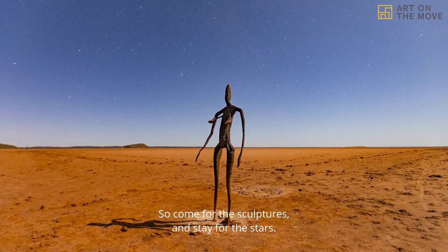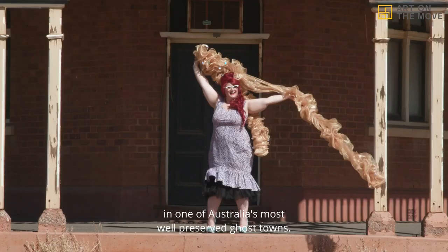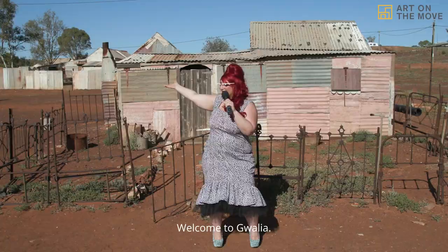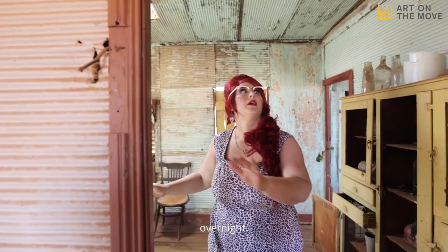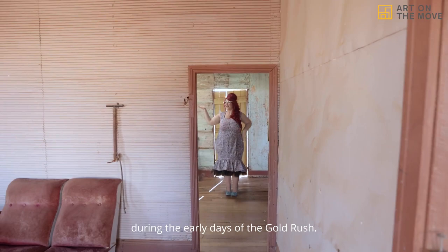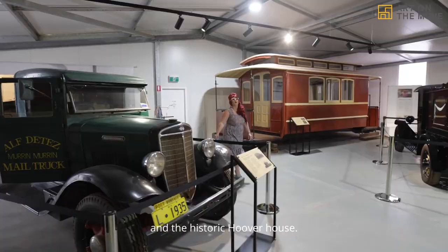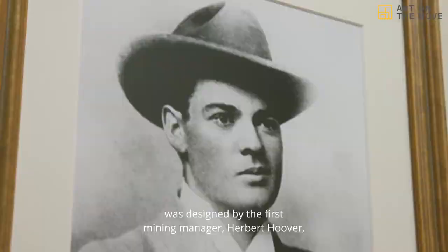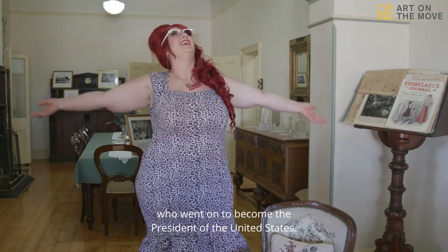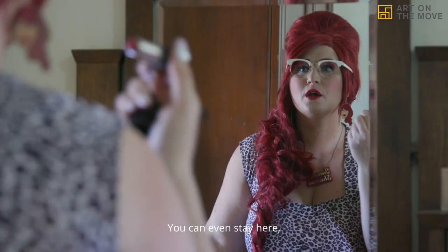Heading north about a hundred kilometers, you'll find yourself in one of Australia's most well-preserved ghost towns — welcome to Gwalia. From gold mine to ghost town, this place went from over a thousand to forty people overnight. Today visitors can freely explore what life was like during the early days of the gold rush. Make sure you visit the museum precinct and the historic Hoover House — a beautiful homestead designed by the first mining manager, Herbert Hoover, who went on to become the President of the United States. You can even stay here and tell everyone you slept in the President's bed.